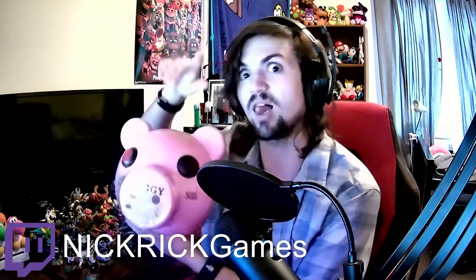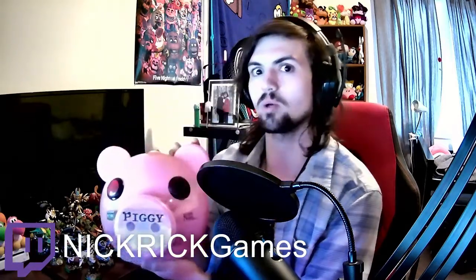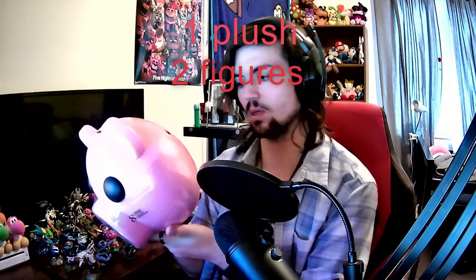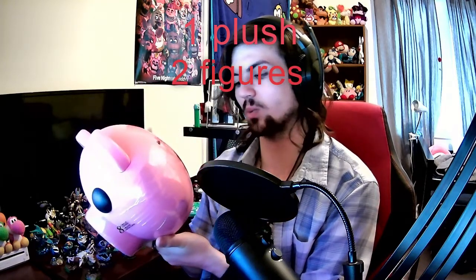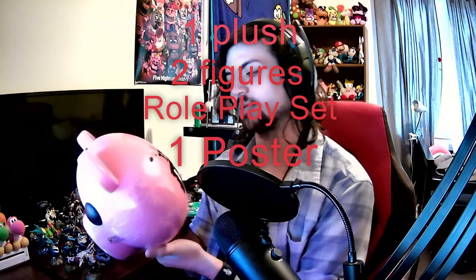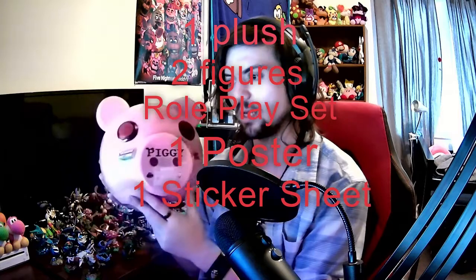What this magical piggy bank does — not only does it double as a piggy bank — but it also has: one plush, two action figures, one roleplay set, one poster, and a sticker sheet. That's pretty cool!